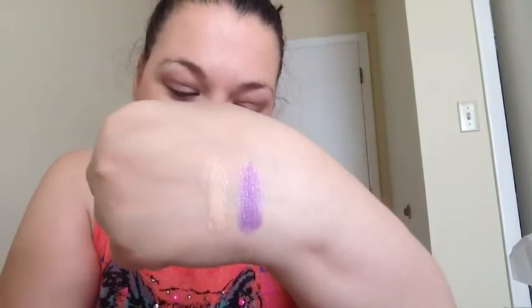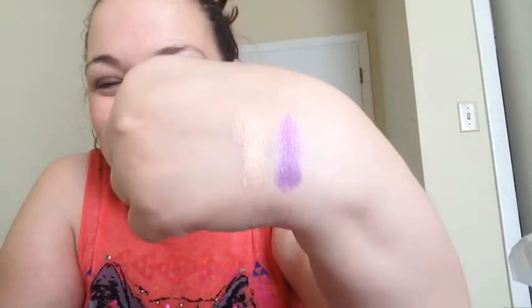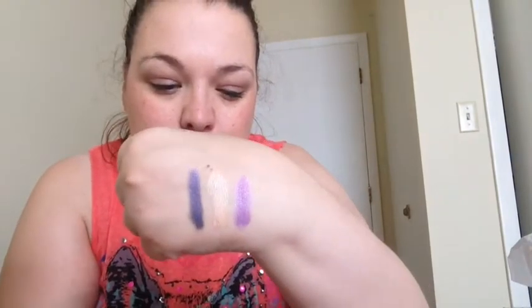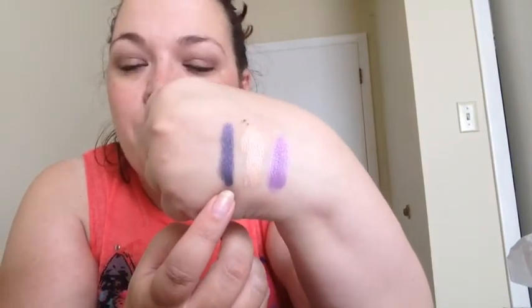Naked Wedding has a sheen to it — there are tiny, tiny, tiny little sparkles in it. The next one I got is called Guiding Star — another purple. It's just a really pretty dark smoky purple, right there.